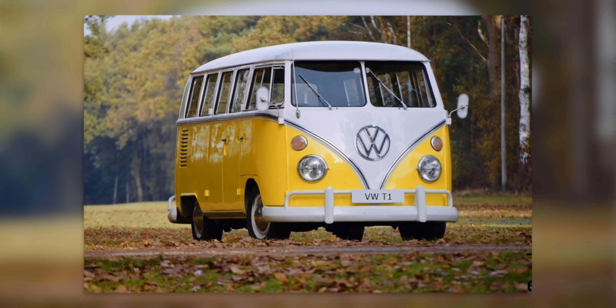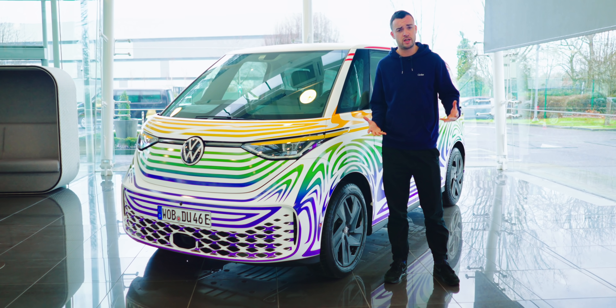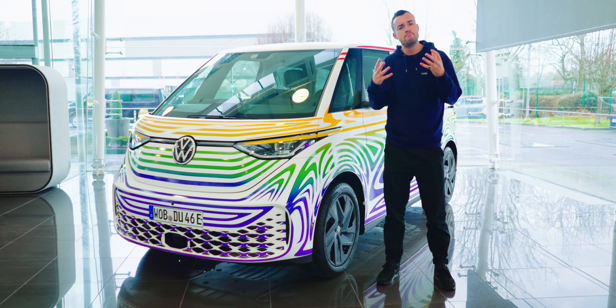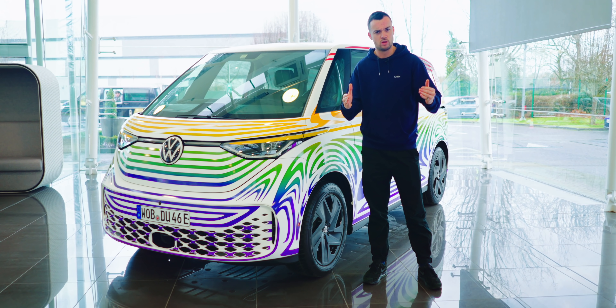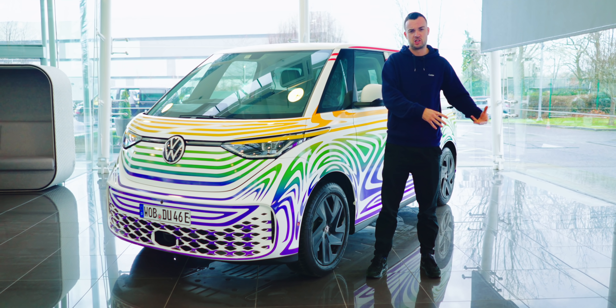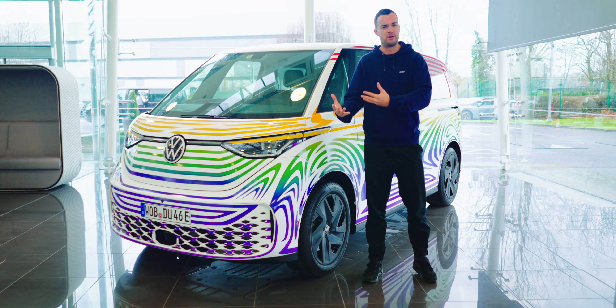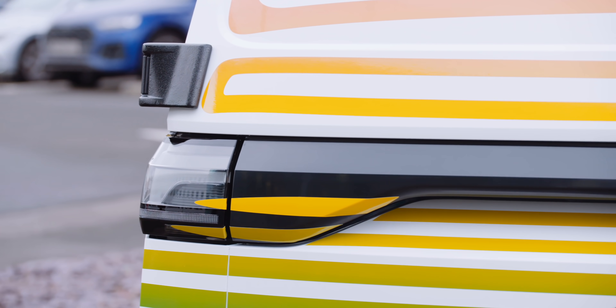Did you know that the original T1 VW Bully was the first people carrier? It was the first car where designers asked the question: what is the absolute most passenger space I could extract from that size wheelbase? If you compare a 1950 VW bus to a modern-day giant petrol-powered SUV, you could only conclude that we've taken a few steps backwards in terms of packaging our cars.